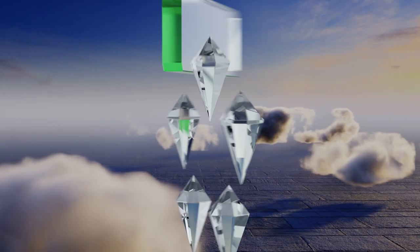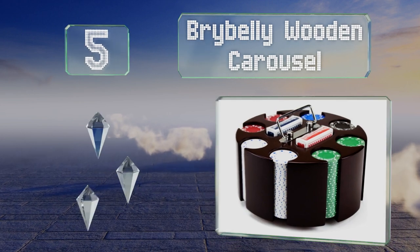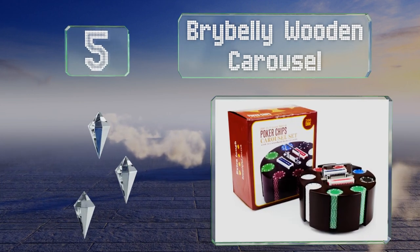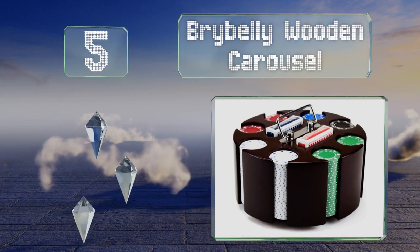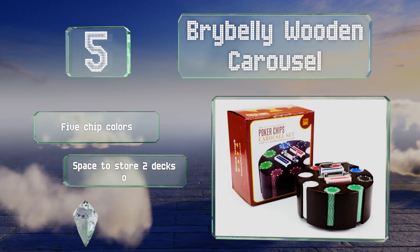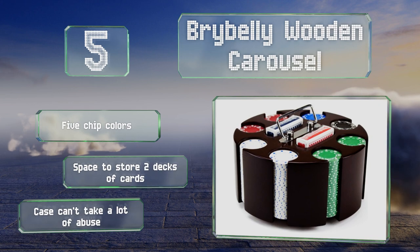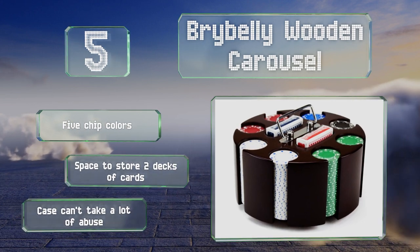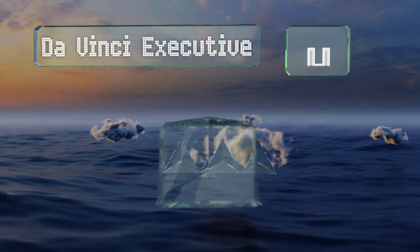Halfway up our list at number five, the Bribelli Carousel Case is perfect both for family game nights and for taking to a friend's house for a weekly game. It's attractive enough to leave on display and easy to transport thanks to its nifty folding handle. You get five chip colors and space to store two decks of cards, but the case can't take a lot of abuse.